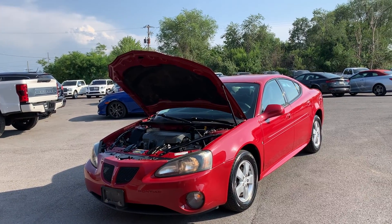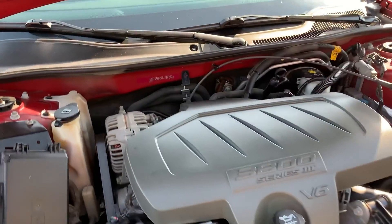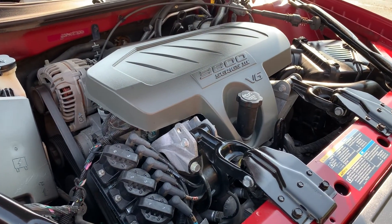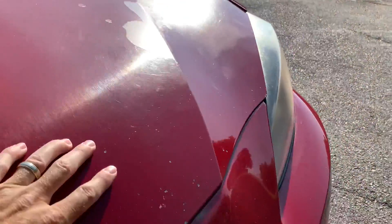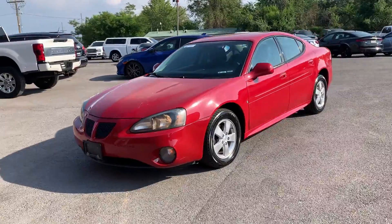Hello everyone, today we have a 2008 Pontiac Grand Prix. Clean title and clean Carfax, no accidents. That thing is running fantastic, so I'm gonna go ahead and close this up and take it for a tour. It does have alloy wheels.